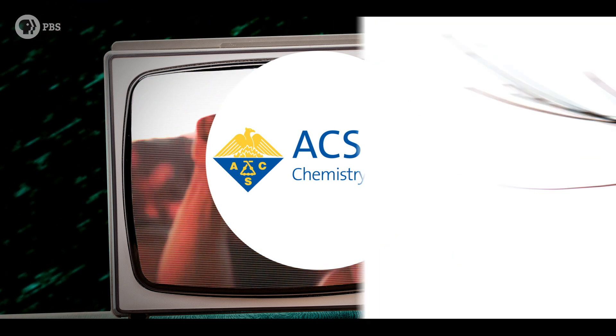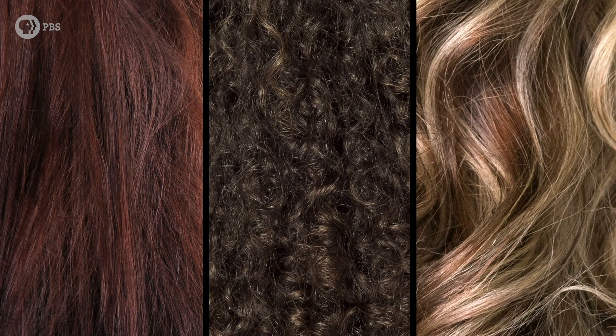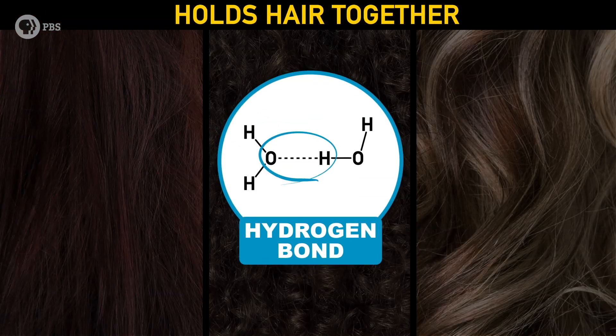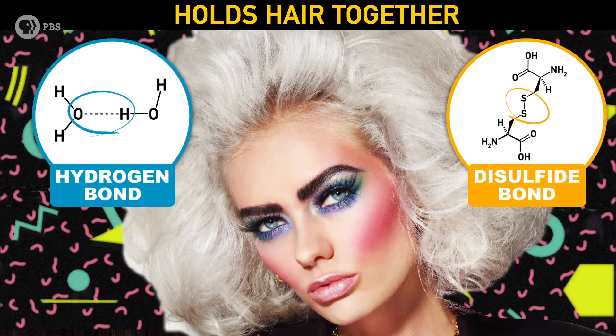A single strand of hair is made of tough proteins called keratin. Whether you have straight, curly, or wavy hair, each strand is mainly held together in two ways: hydrogen bonds and disulfide bonds. And it's these that let us create some outrageous hairstyles.